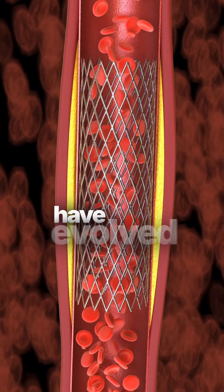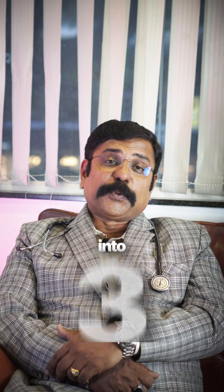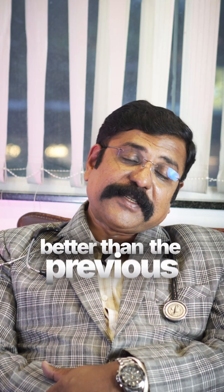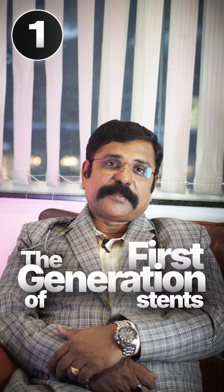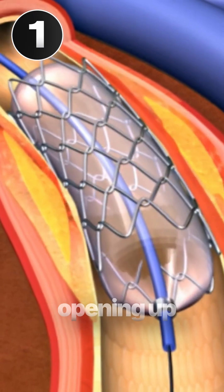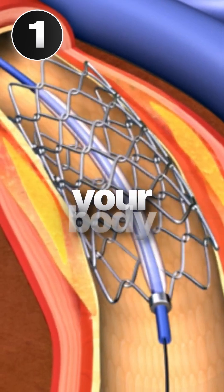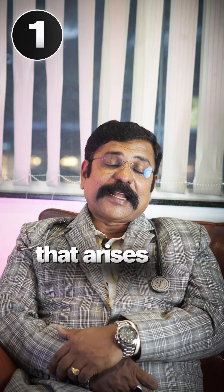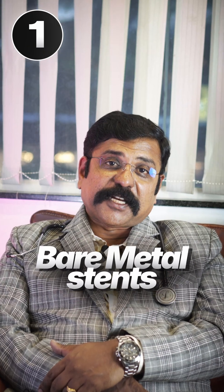Modern heart stents have evolved into three different generations, with the latest being better than the previous. The first generation — the bare metal stents — were made of pure metal. They were effective in opening up blocks, but your body always considered them a foreign body, meaning patients had to be on long-term medication to prevent complications.